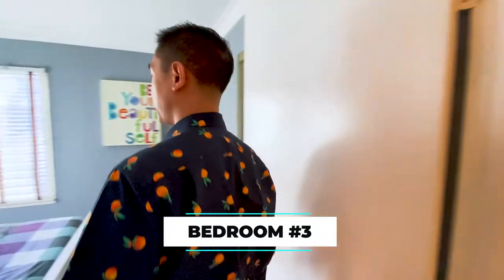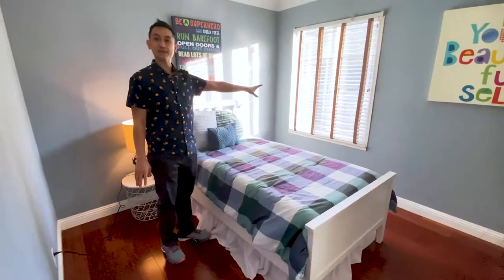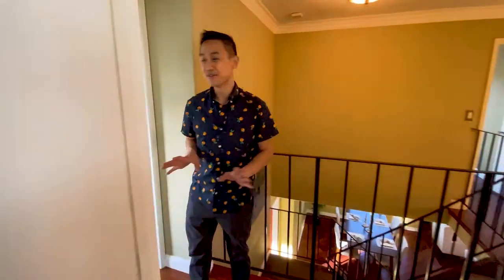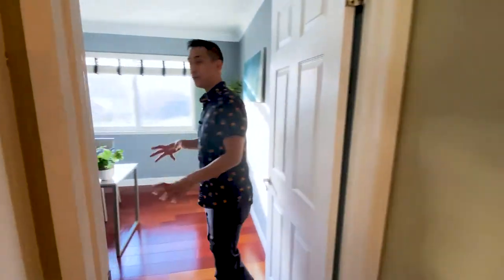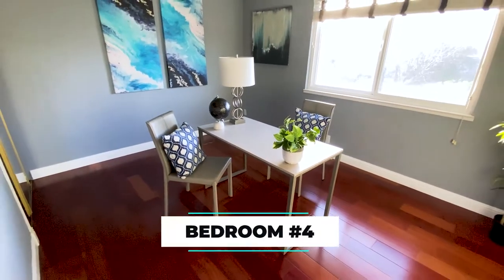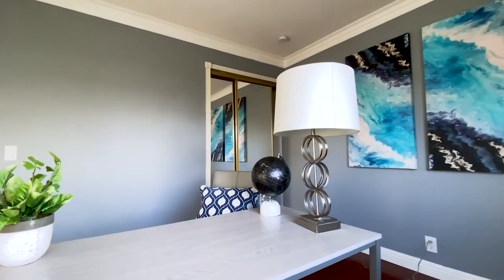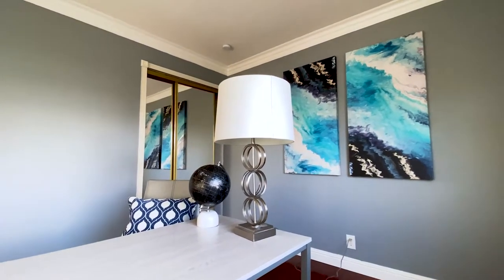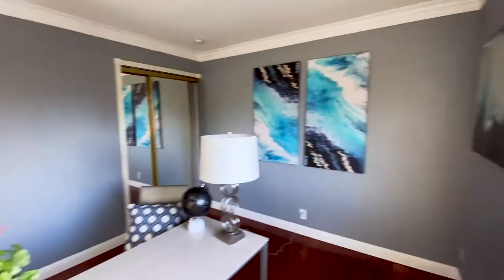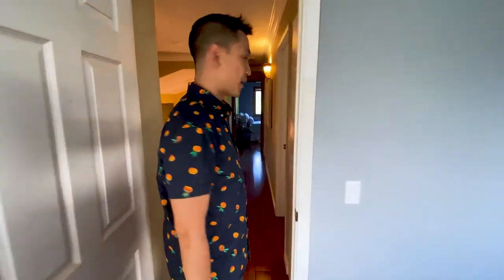Over here is bedroom number three — it has a nice view, great sunlight in the evening, a closet, everything that you need. Bedroom number four is a little bit larger than the other two. It faces away from the hills but you've got a nice view where you can almost see the horizon and some trees. Because this room's a little bigger, you could set up an actual home office, perhaps.